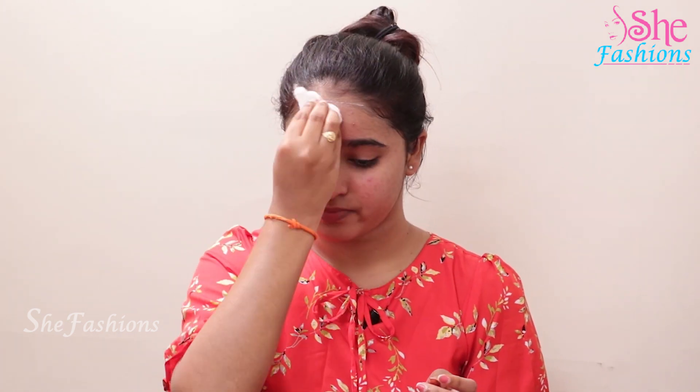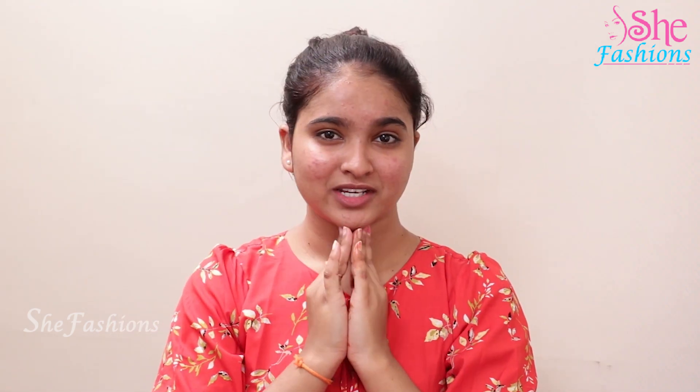When you are going to apply moisturizer, you should do the cleansing first, then dirt will be removed. See the change — if cleansing milk is not available, you can apply rose water also. After applying the cleansing milk, my face is very neat, clean, and shiny, as you can see.